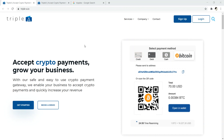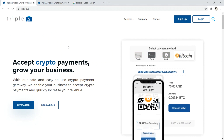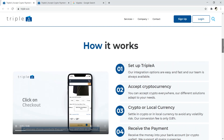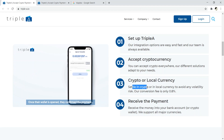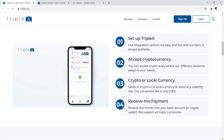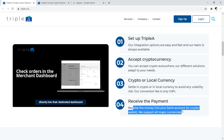Number seven is triple-a.io — I emphasize the URL because typing 'Triple A' brings up a turn-based strategy game. This is another payment processor where you can accept crypto payments and grow your business. What I like about Triple A is their easy onboarding process — you sign up, request a demo, and they hold your hand to get you set up. You can accept cryptocurrency or local currency to avoid volatility, and their conversion rate is 0.8%. You receive the money into your bank account or whichever crypto wallet you choose.